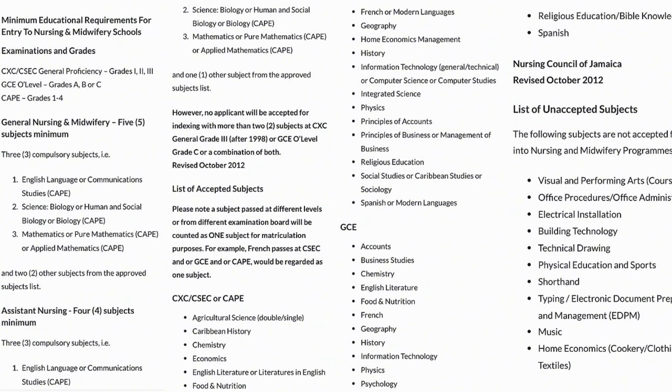First, you want to ensure that you're qualified by meeting all the requirements for nursing school, which I will attach here. I did four screenshots and this is the total information. If you want more, you can go to the Nursing Council of Jamaica's website and look at the requirements. They tell you what you need in terms of subjects, and they even talk about having GCE, CXC, and CAPE. So take a good look.